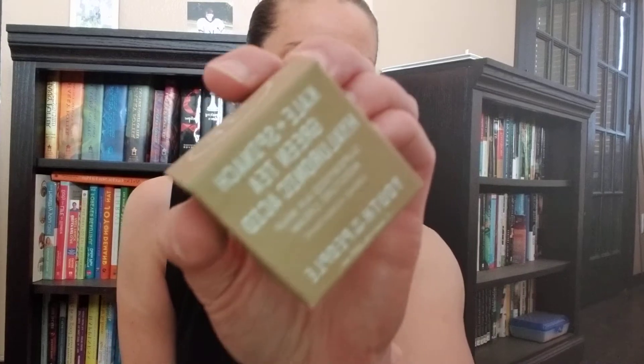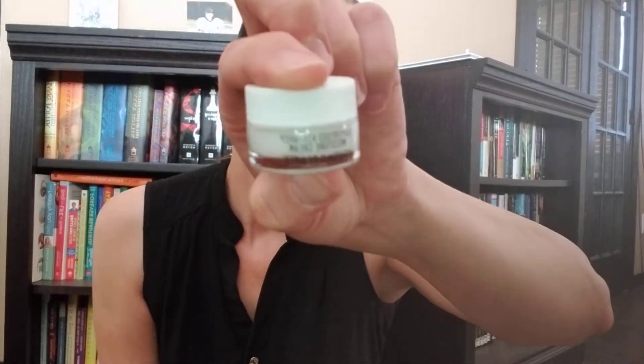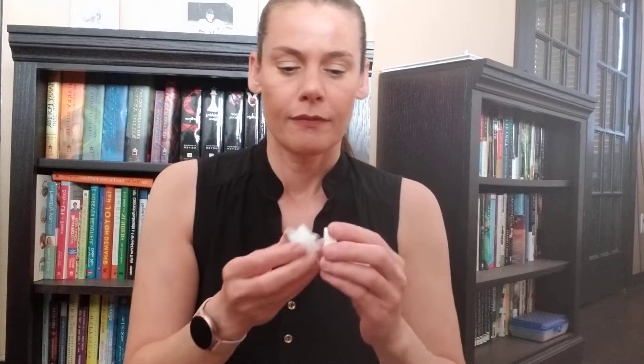Next thing I got is Youth to the People — kale, spinach, and green tea with hyaluronic acid. It looks like this is just a moisture cream. It's so cute, it's so little. My husband likes this — he likes all those gel creams.